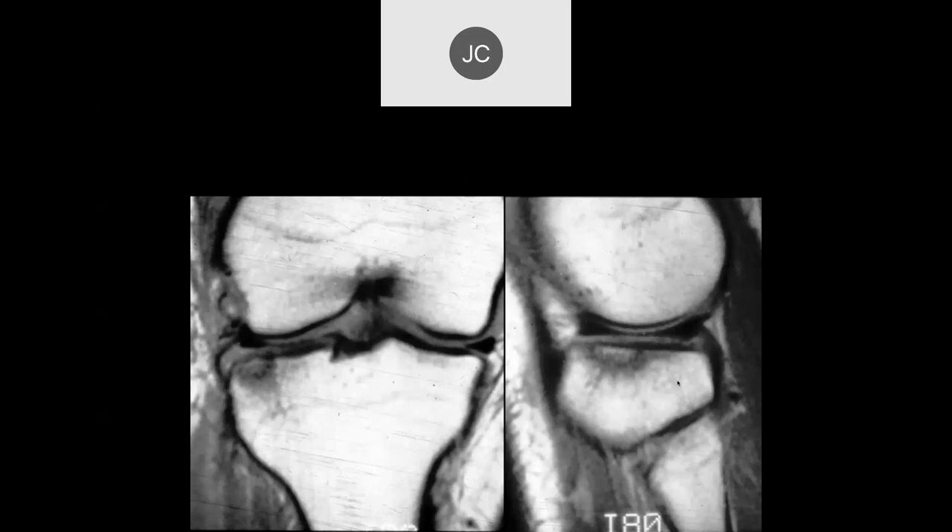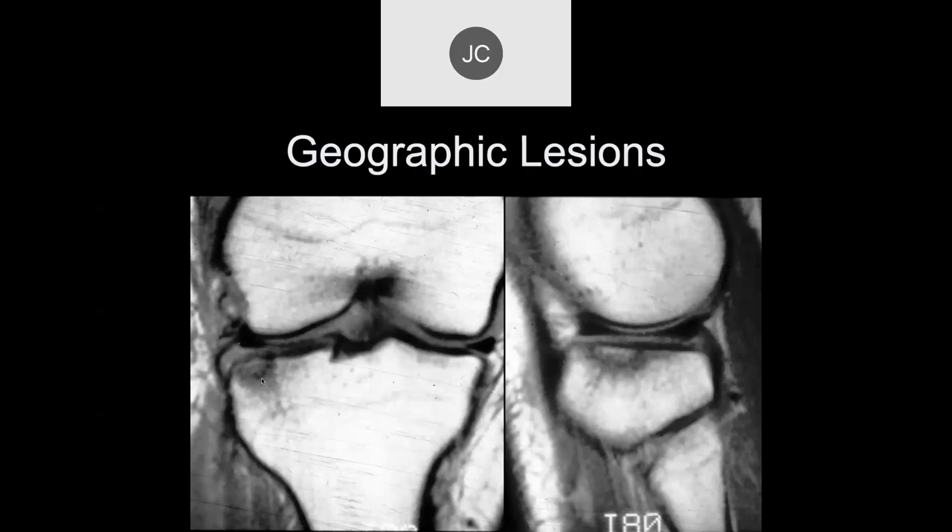Looking at the lateral tibial plateau, we see some T1 hypointense subchondral signal — could be a subchondral fracture. This would be another one of Vallette's geographic lesions — high risk. This is another one worth calling the orthopedic surgeon about to let them know it's a high-risk lesion. These should be taken off weight-bearing for a couple of weeks to allow the trabecular bone to heal, though generally they're treated symptomatically.